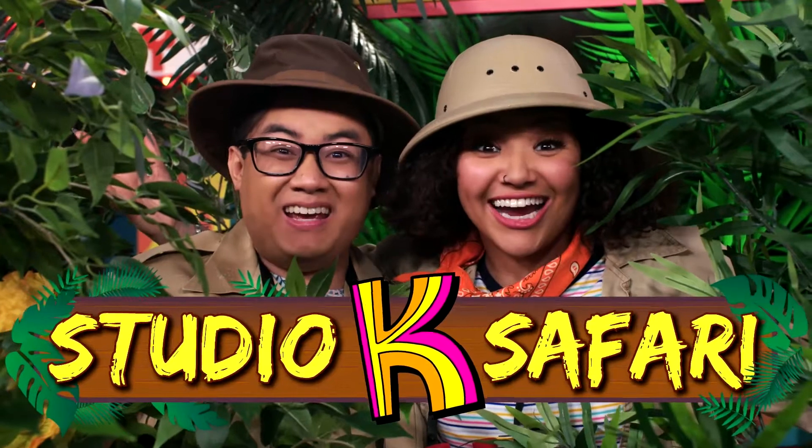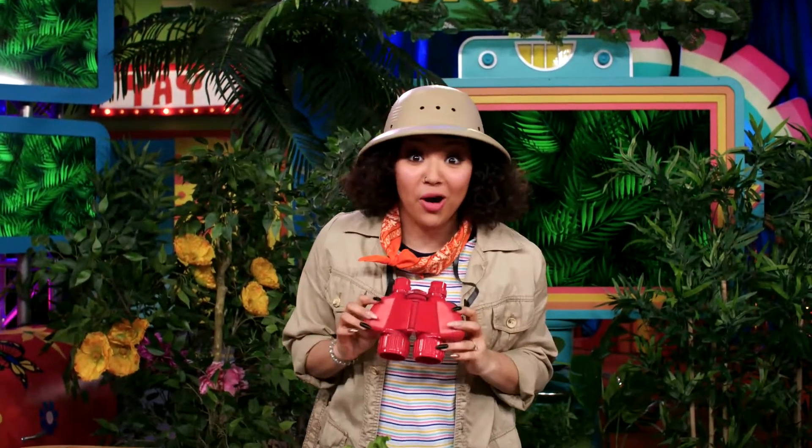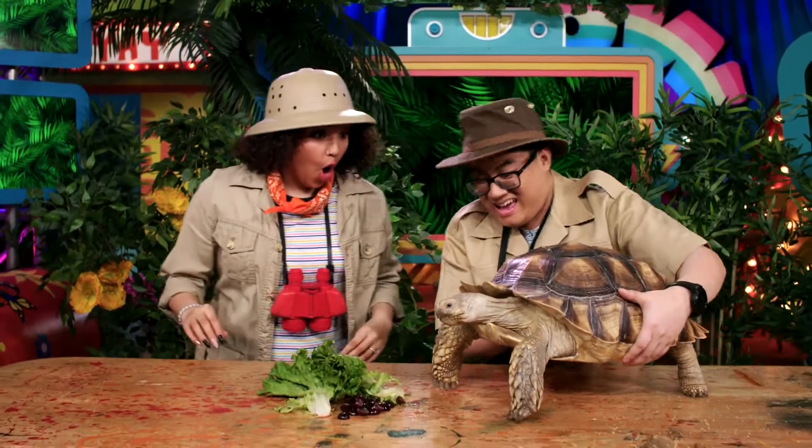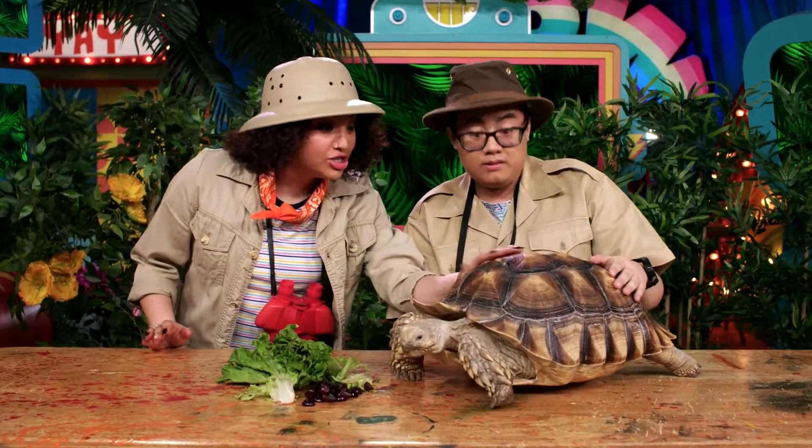It's Studio K Safari! Tony! Safari! Now! Hey Janae, today we have a super cool tortoise. Wow! Look how strong the shell looks!